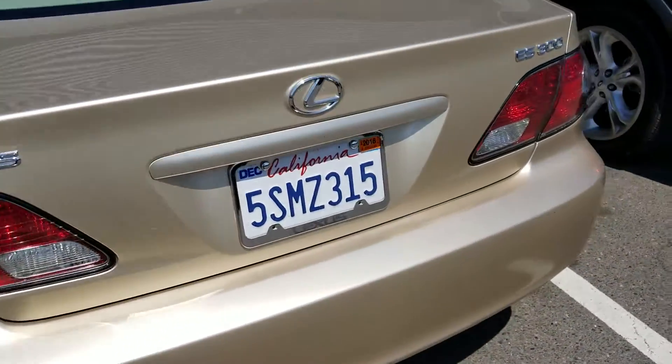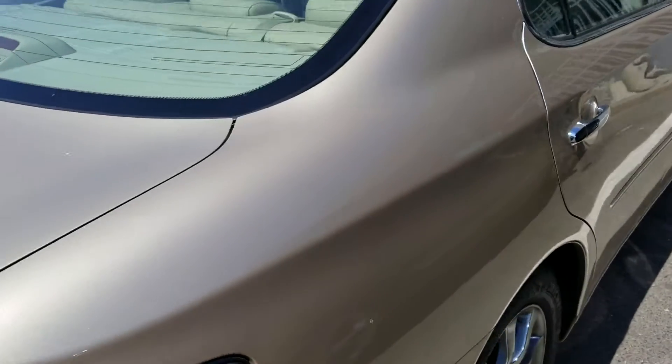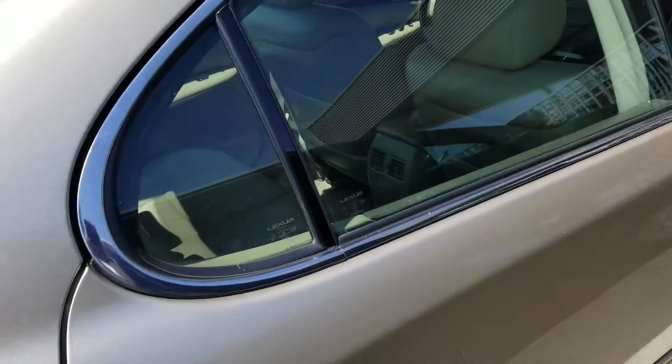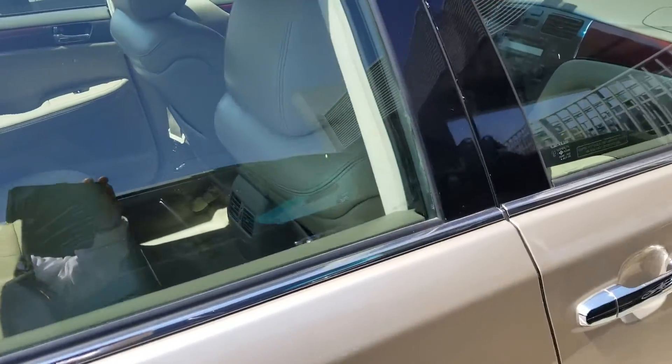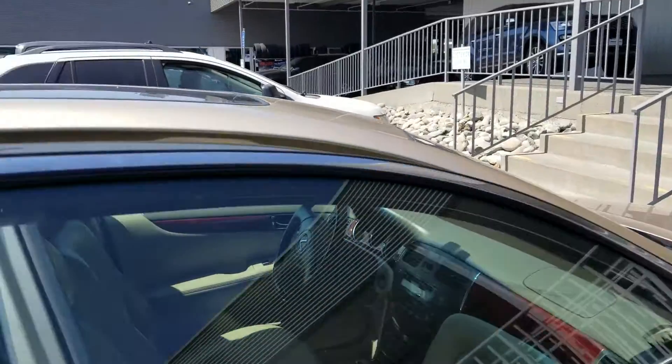This vehicle is in mint condition. A few scratches here and there, but a 2002 with 106,623 miles on it. Leather, moonroof, loaded to the gill.